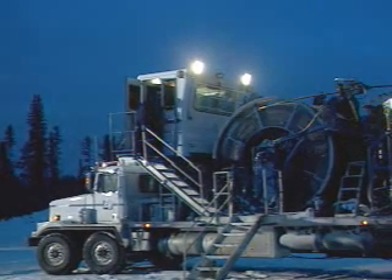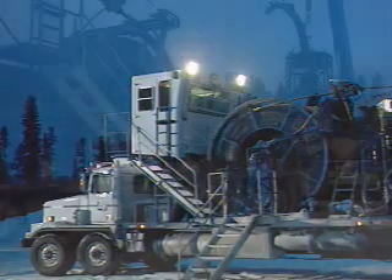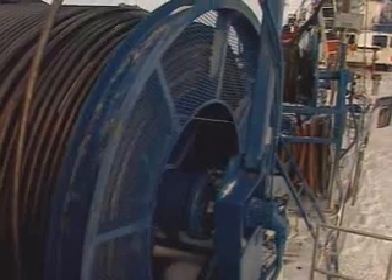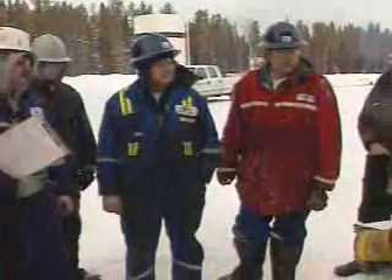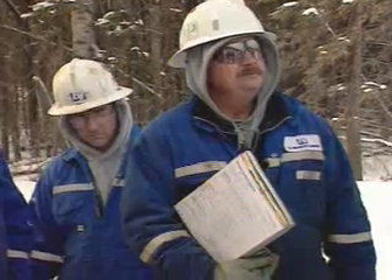To make this happen, companies like BJ Services will bring a continuous length of pipe to the well site on a giant spool. A single spool can be over 5,000 meters long. Crews of about four men must work as a team to ensure the tubing is properly placed and that strict safety standards are followed.